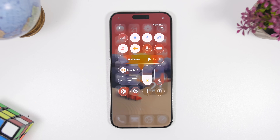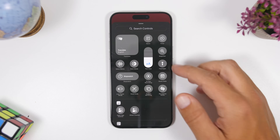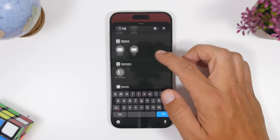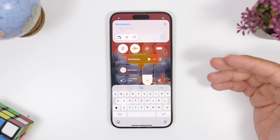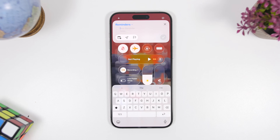With iOS 26 you can add a quick reminder in a few different ways — using the Action Button if your iPhone has one, the Control Center, or a toggle on the lock screen. To set it up, tap the plus button in Control Center, search for Reminders, and you'll have the ability to add a quick reminder. Tap it and a pop-up appears so you can quickly save a reminder directly to your Reminders app.